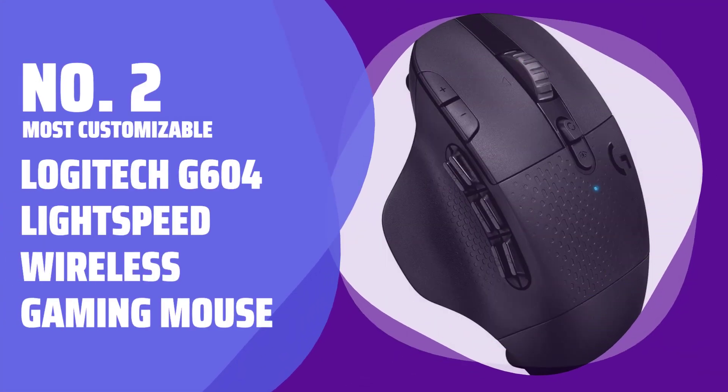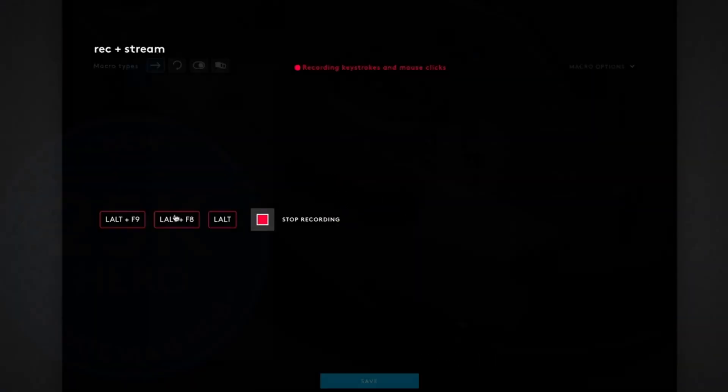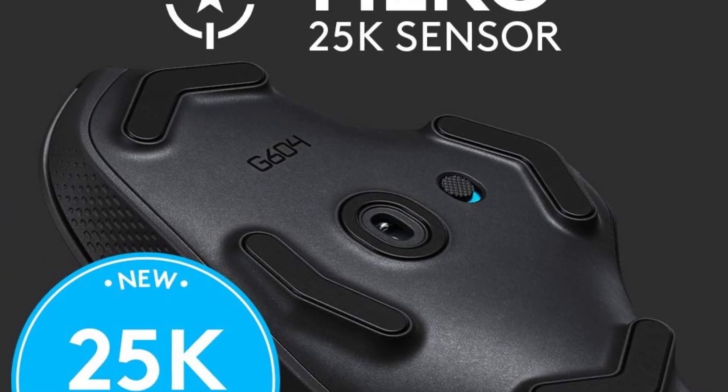Number 2. Most Customizable: Logitech G604 Lightspeed Wireless Gaming Mouse. If you like customizable mouse buttons, you'll love this wireless gaming mouse. Almost every button is customizable, with 15 controls to personalize.